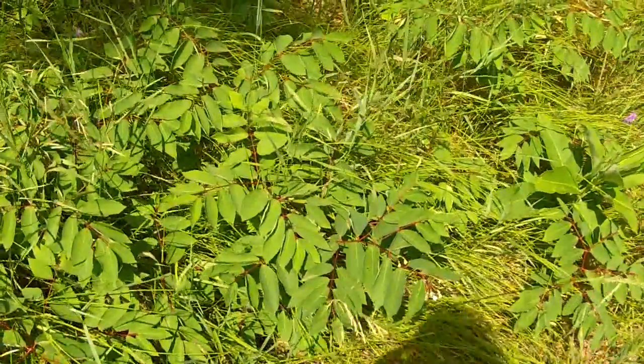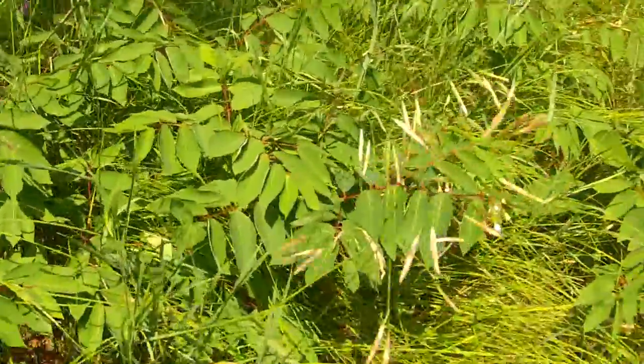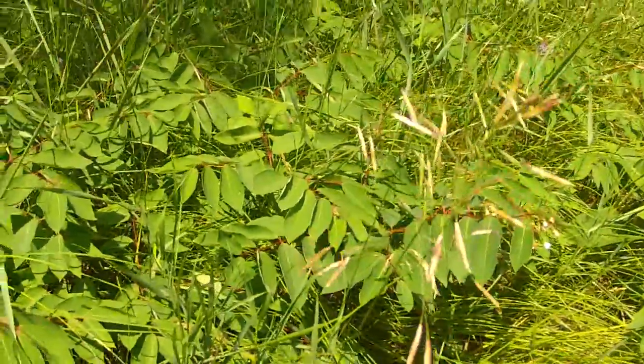This plant contains a cardioglycoside, which affects the rhythms of your heart. So if eaten, it can and has been fatal.